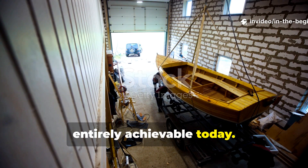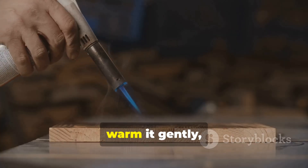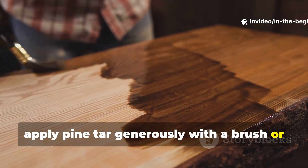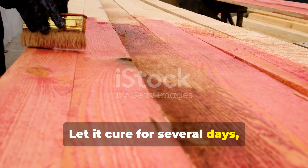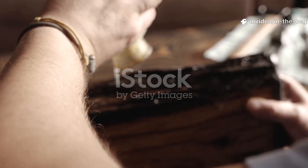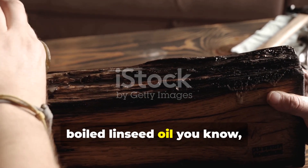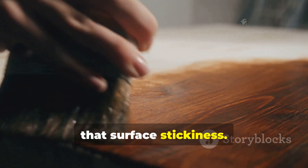This preservation method is entirely achievable today. You start with dry or partially seasoned wood, then warm it gently using sunlight or indirect heat. Next, apply pine tar generously with a brush or cloth, letting it soak in fully. Let it cure for several days, then apply additional coats until the wood doesn't absorb any more. For outdoor use, a final thin coat of tar mixed with boiled linseed oil improves penetration and reduces surface stickiness.